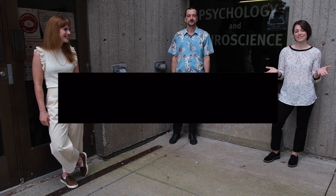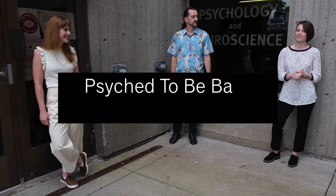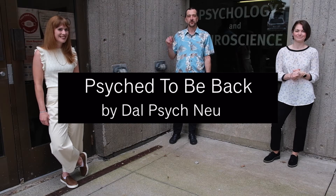Hi everyone and thank you for joining us. Welcome to episode two of our series Psyched to be Back from the Department of Psychology and Neuroscience. I'm Dr. Aaron Newman, Chair of the Department of Psychology and Neuroscience. I'm Dr. Julie Bleh. And I'm Dr. Drew Weatherhead.